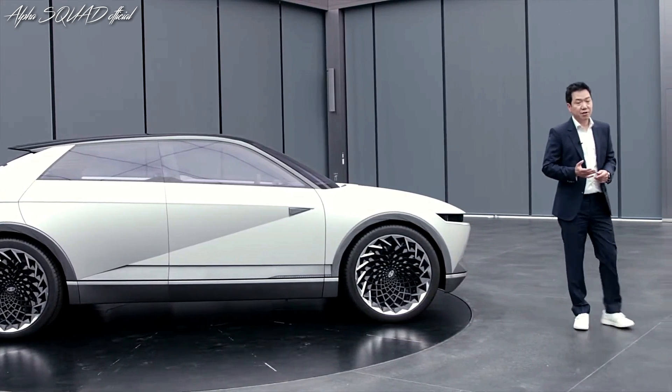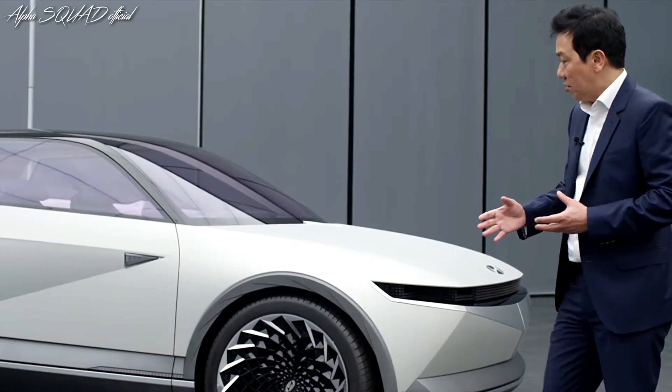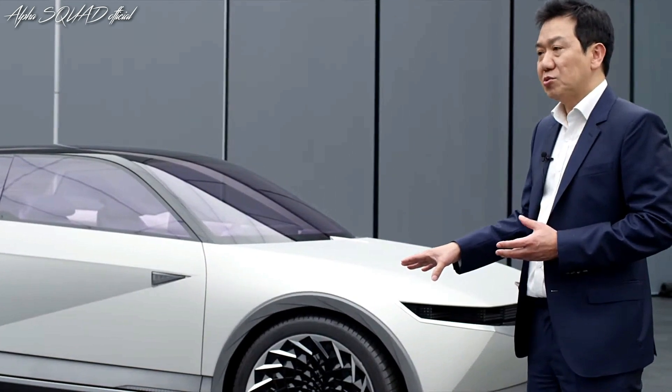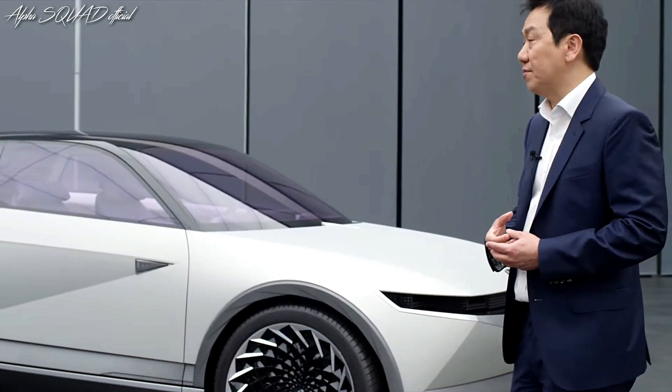The car, obviously, is an EV. It has all the characters: a long wheelbase, short overhang, and a flat floor with a battery pack underneath. That creates a very specific EV character proportion that you can sense around the vehicle.